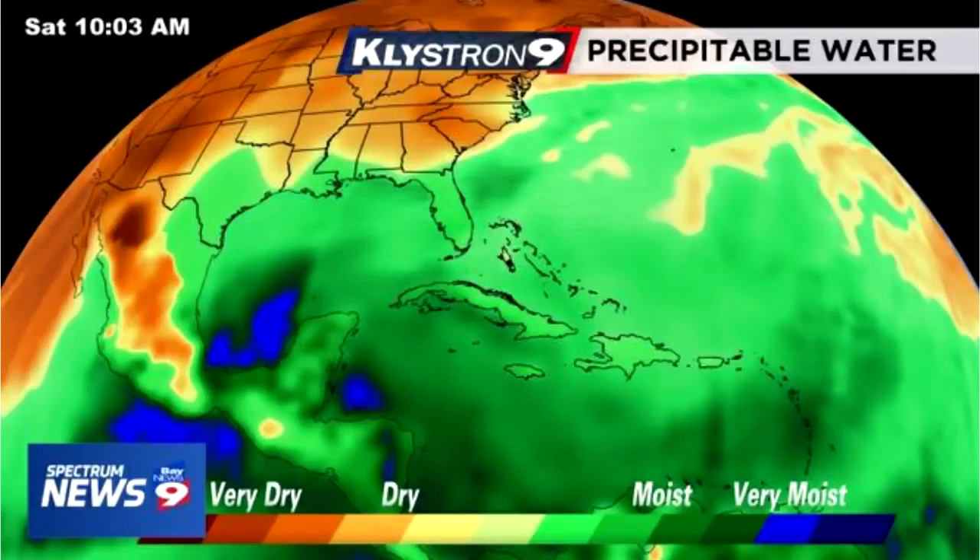Hello guys, in this video we're going to be talking about Invest 91L. Before I get started, I would recommend that you subscribe and also check out my seasonal forecast that I just uploaded for summertime. I'm going to be uploading my official hurricane season forecast soon, and also my preliminary fall outlook. Please subscribe if this is your first video — I have lots of exciting stuff coming up.